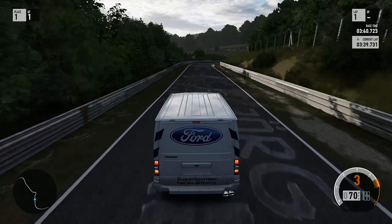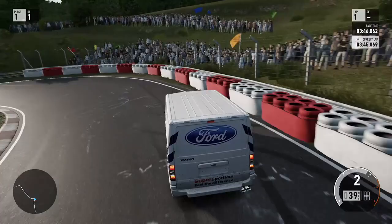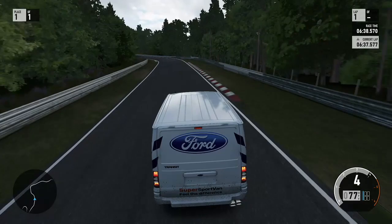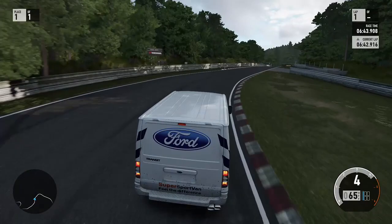Down into the downhill section, right-hander, left-hander and we've just outbraked ourselves. Not good at all really. Uphill now, pretty boring sector - it's just so long. Left right-hander now, bit wide there, not too bad though.